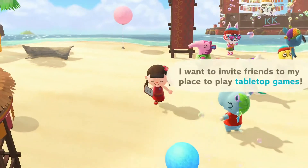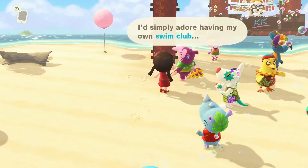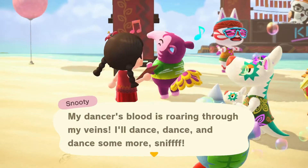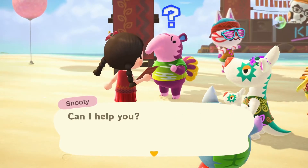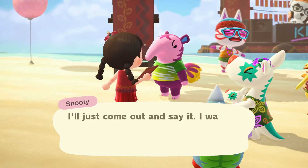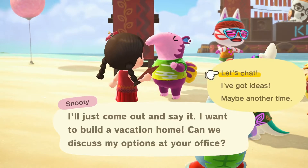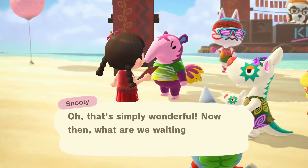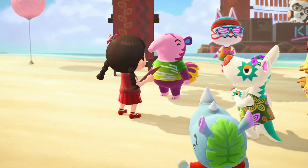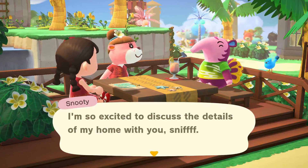A swim club is intriguing. Let's do the swim club. I sure do, Snooty. Let's do it. Oh, I love that we can see all the people dancing in the background.